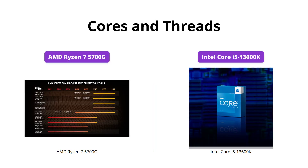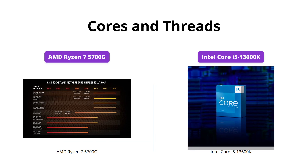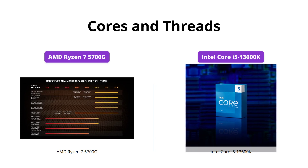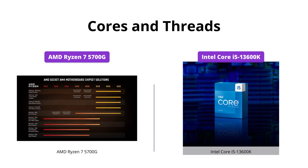Both processors have 8 cores, but the Intel Core i5-13600K has an additional 6P cores and 8E cores, making it a total of 14 cores and 20 threads. On the other hand, the AMD Ryzen 7 5700G has only 16 threads.